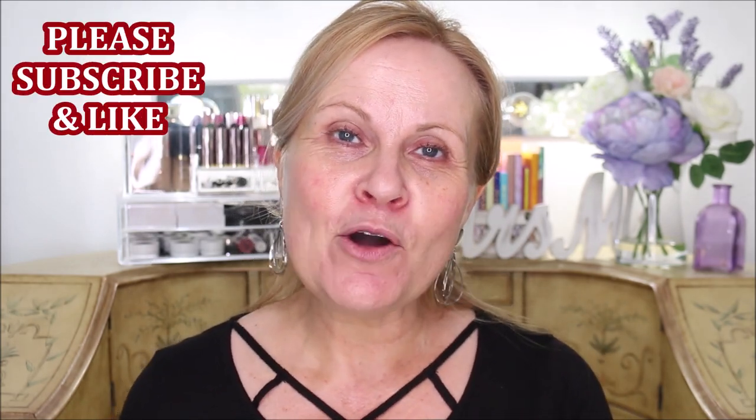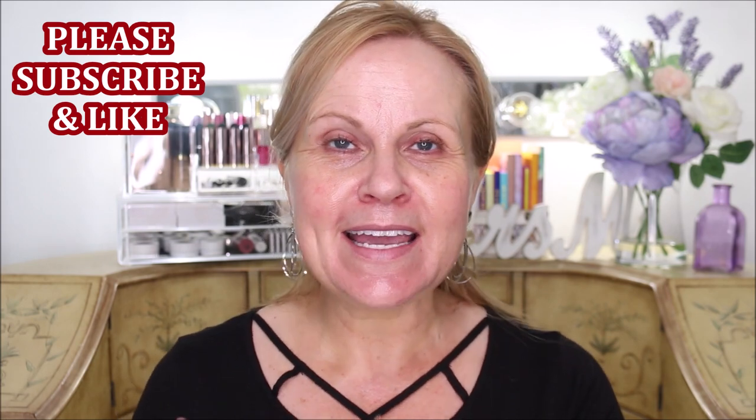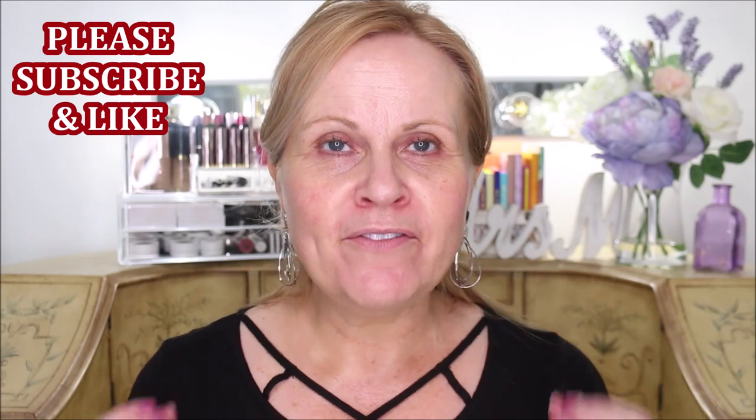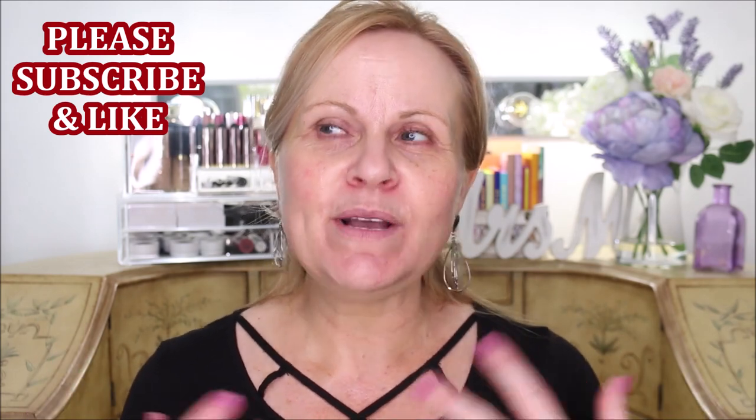If you're coming over to my channel from Jen's, welcome. I focus mainly on what is affordable but very good quality as far as makeup and skincare go. I focus more towards the mature woman because the skin — everything changes so much as you mature. So we're going to get into why I think these things are garbage.